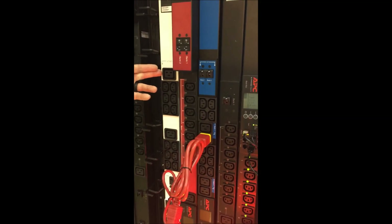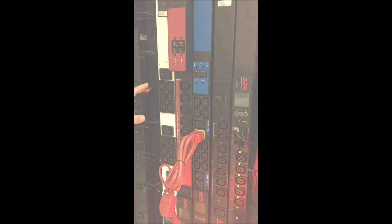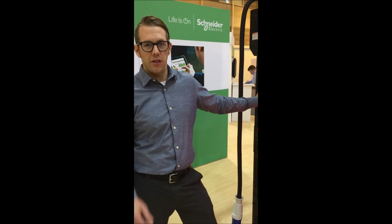source B as blue. Or even just from a visibility standpoint, all white — possibly paired with an all-white rack for better visibility. Again, I'm James Kummer, here at AFCOM Data Center World in New Orleans. Thanks for watching.